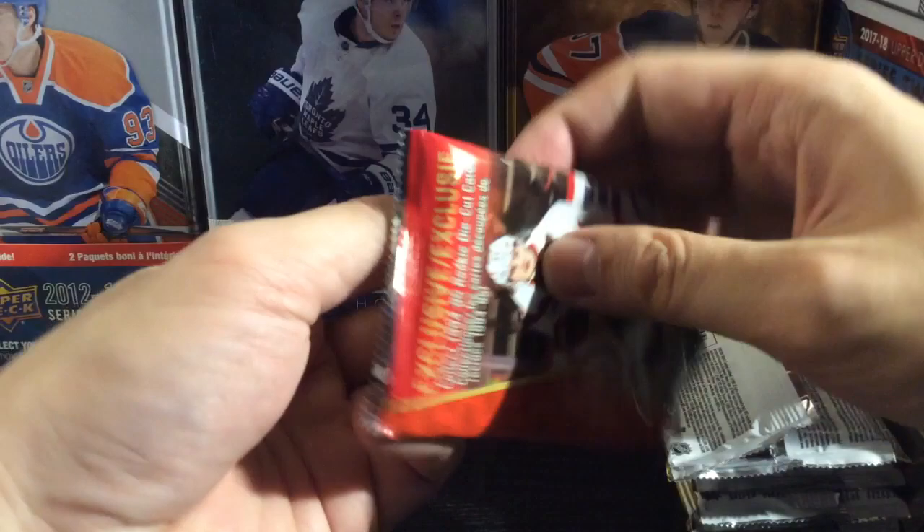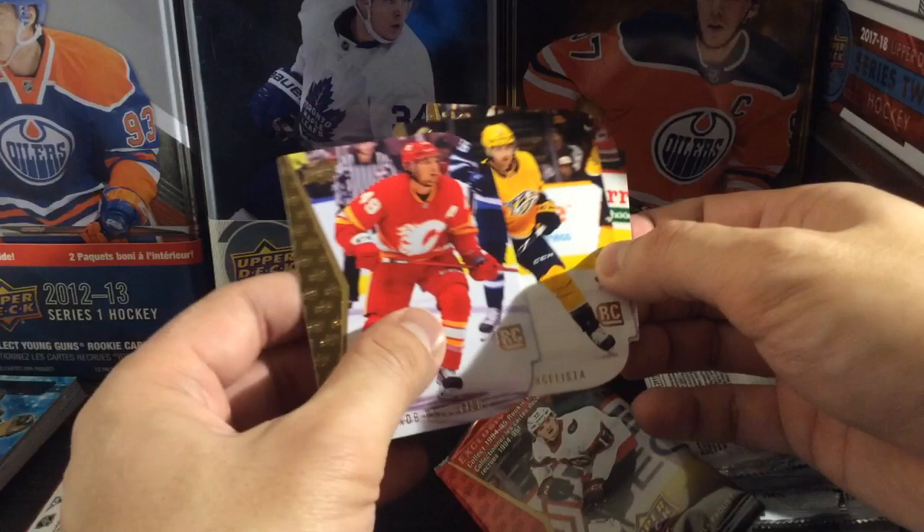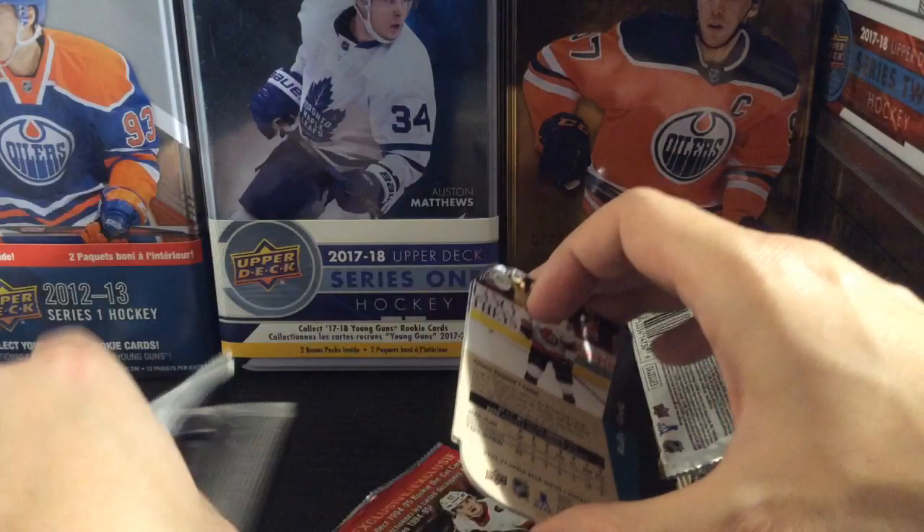Looking for a red parallel in the die-cut pack. Jacob Peltier — looks like we're not gonna get it. Luke Evangelista and Ridley Greig.